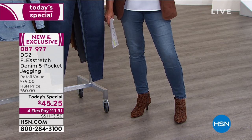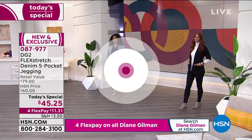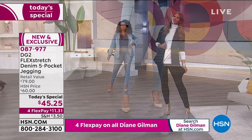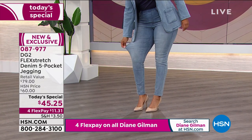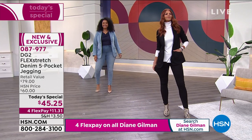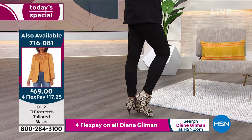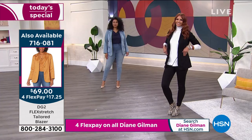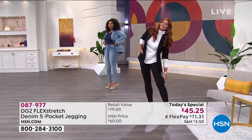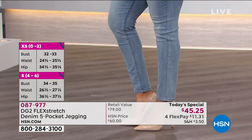You can sit cross-legged, go up and down stairs, take your dogs for a walk. One of the greatest compliments to Diane: she has sold more than 16 million pairs of jeans here exclusively at HSN. Why? Because they fit every body. It doesn't matter where you carry your weight, how tall or short you are, whether you're thin or curvy — this is one brand that works for every body.